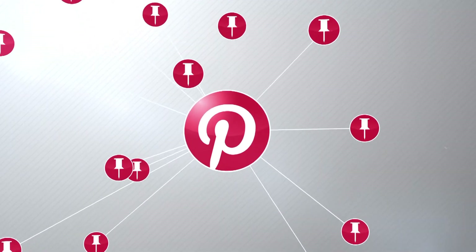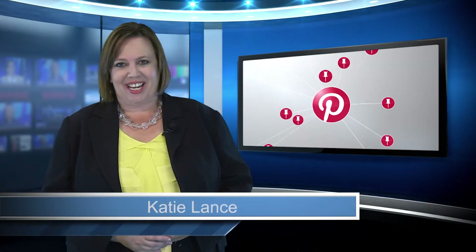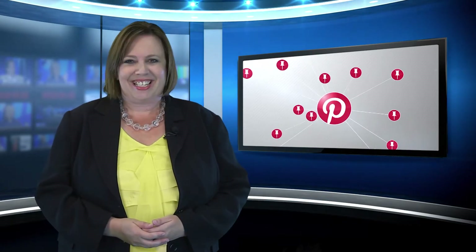Did you know that Pinterest is one of the fastest growing social media networks? I'm Katie Lance, CEO and owner of Katie Lance Consulting, and I want to share with you three quick and easy tips to jump-start your Pinterest presence for real estate.